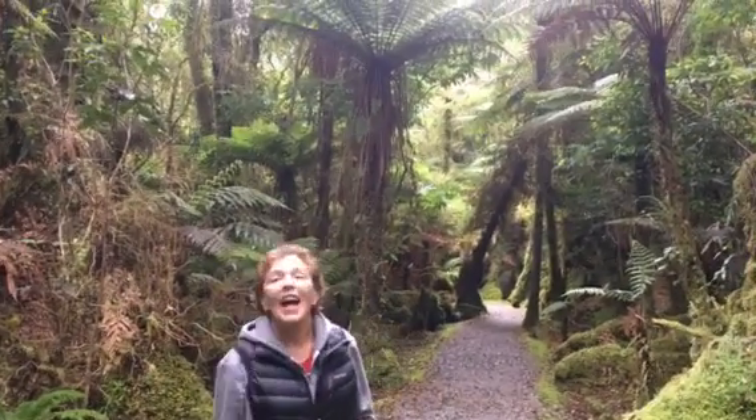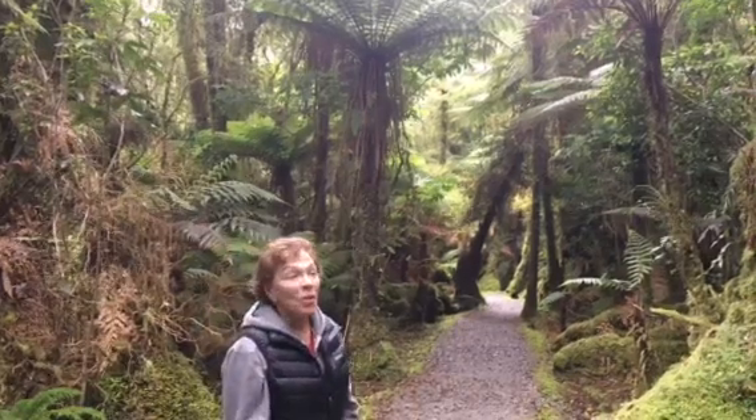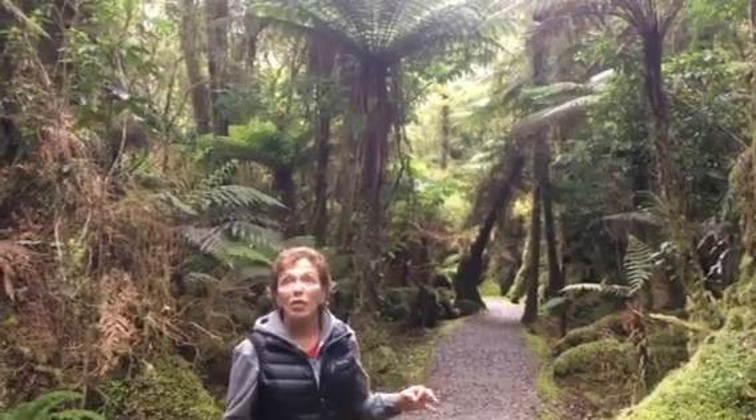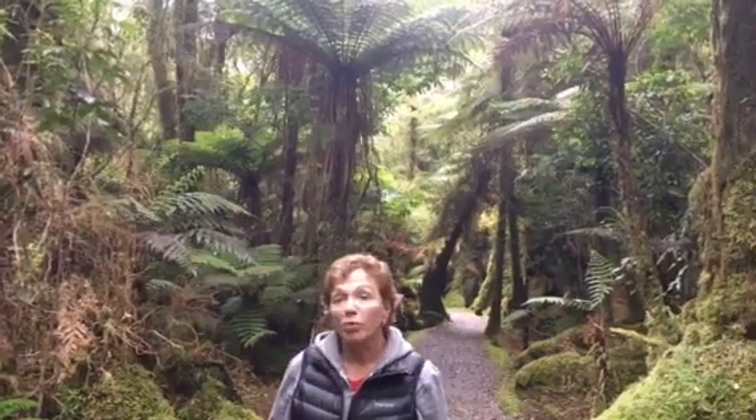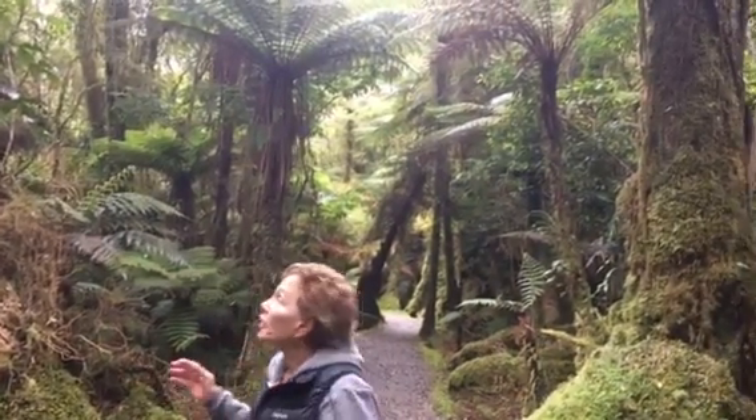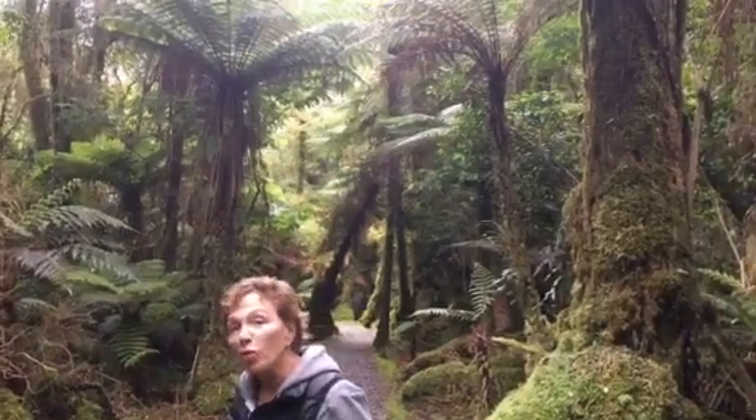Hi, it's Talik from Travels with Talik. We are here in the town of Fox Glacier, which is on the South Island of New Zealand, and we are in a temperate zone rainforest.